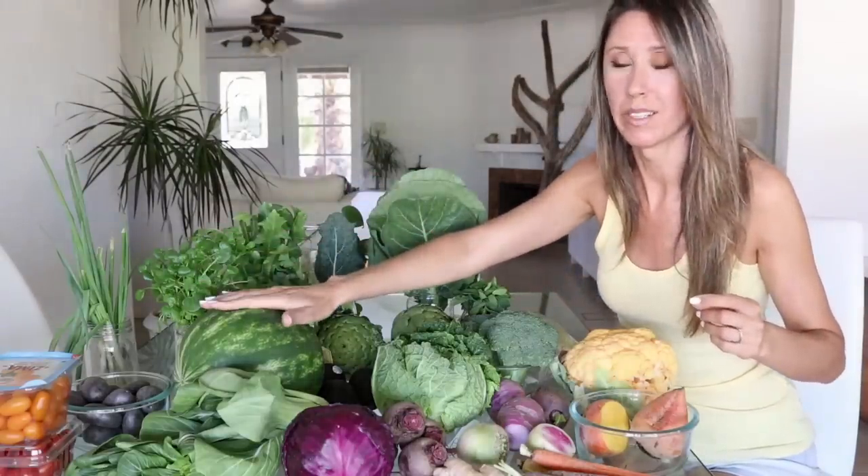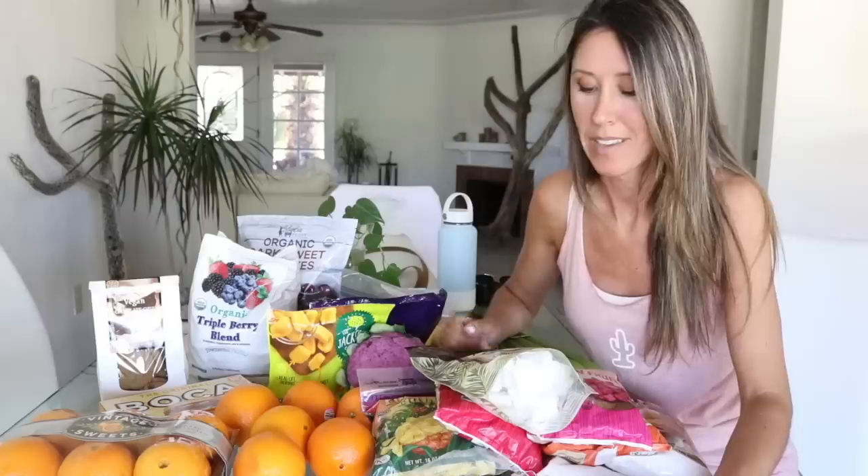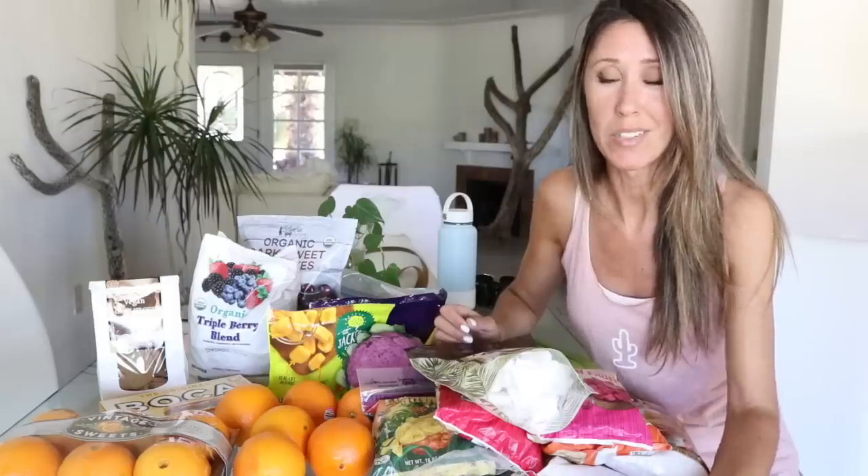I'm back real quick — I forgot one thing: watermelon! It sounds like it's ready to go so we're going to crack it open right now. I also just realized I didn't share any of the frozen stuff — frozen fruits and berries that I keep in the freezer for smoothies. I want to make sure to include those.